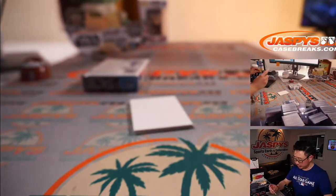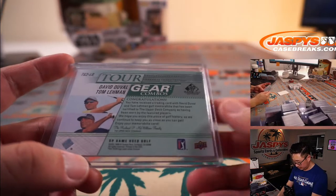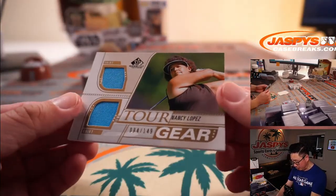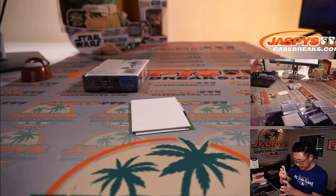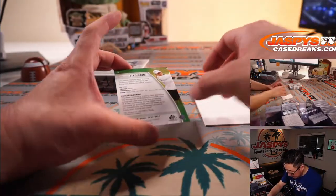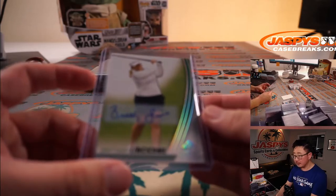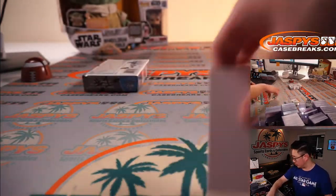Tour gear combos — worn by these players here. Nice. And then we've got Nancy Lopez tour gear, 84 out of 149, a couple pieces of her shirt there. And that bottom one should be the autograph — and it's going to be Brittany Linicome.